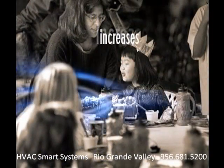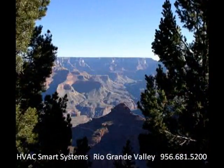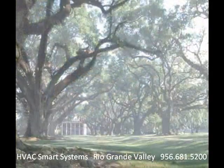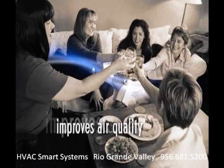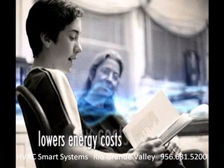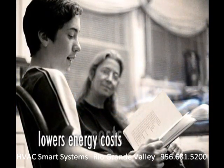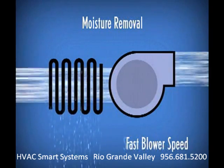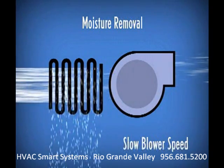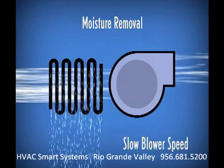That lowers the humidity, so you'll feel more comfortable — the same way the dry air in Arizona feels better than the more humid air of the South. Lowering the humidity also improves the quality of the air, and it can even save energy and utility costs. The Simple Systems Comfort Control Center intelligently controls the speed of your cooling system's blower, slowing the air down so the system has more time to pull moisture out of the air.